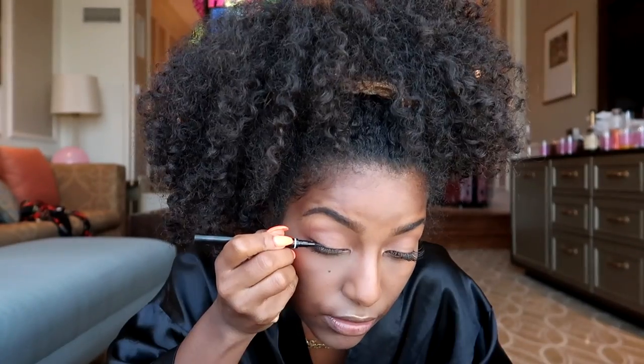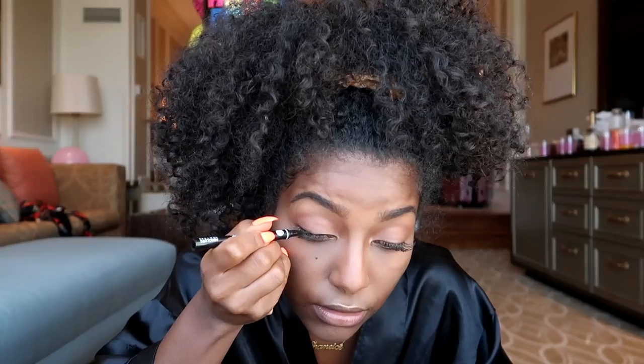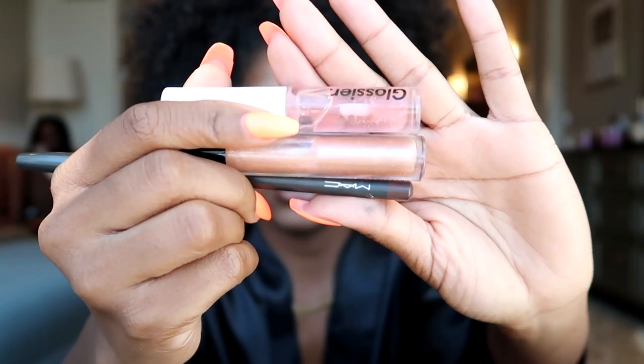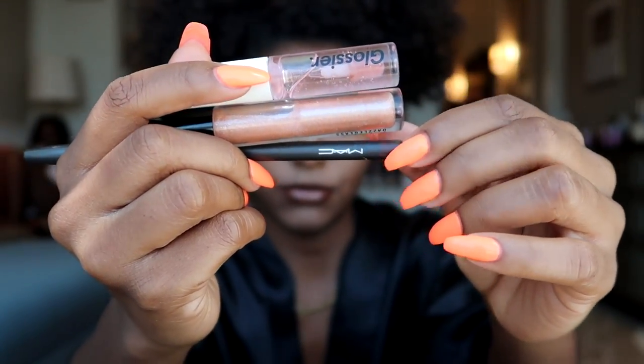I have to put back on my beauty mark, so I'm just going to apply that right there. Then I'm also going to line my lash line a little bit — not going to do a wing or anything like that. As for my lips, I'm going to use two glosses and a brown lip liner.